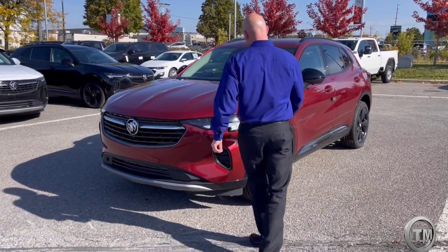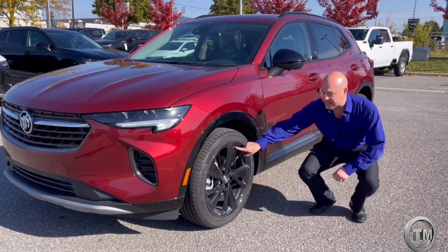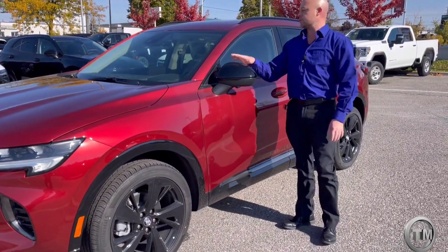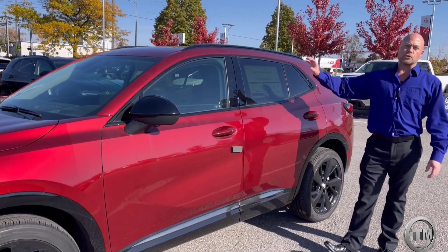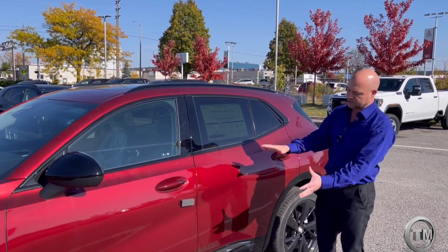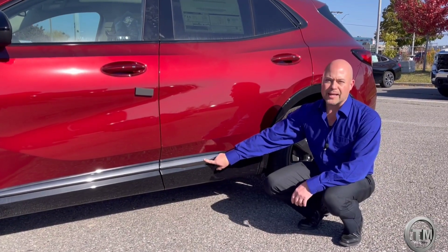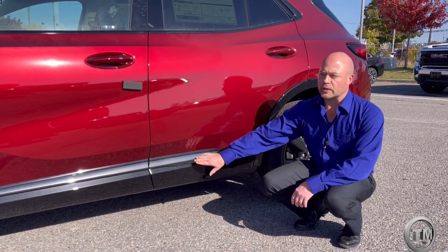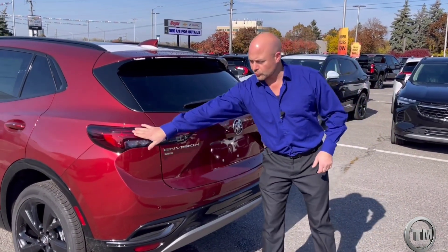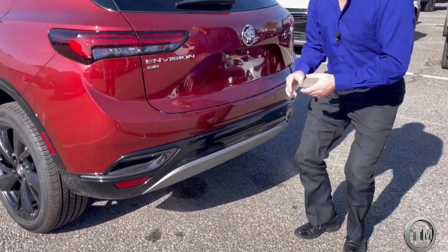The Sport Touring gives you black accents throughout. You can see these black 19-inch aluminum wheels that really stand out. You get black mirror caps, and around the windows there's no chrome anymore — they black out the trim, the roof bars as well, so it all blends in. Down at the bottom, you get more black cladding with some black ice chrome decorative jewelry. On the rear, the detailed light treatments and black accents with the cladding fill in with the bumper as well.